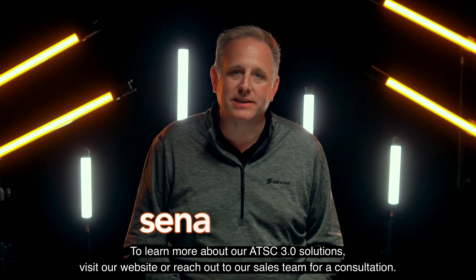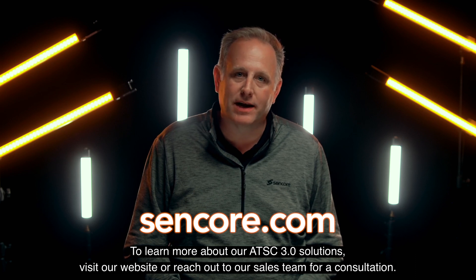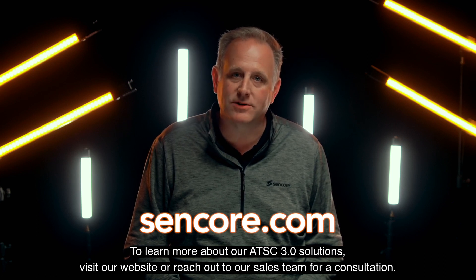To learn more about our ATSC 3.0 solutions, visit our website at Sencor.com or reach out to our sales team for a consultation.